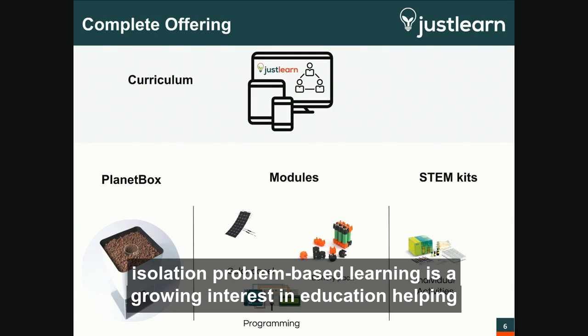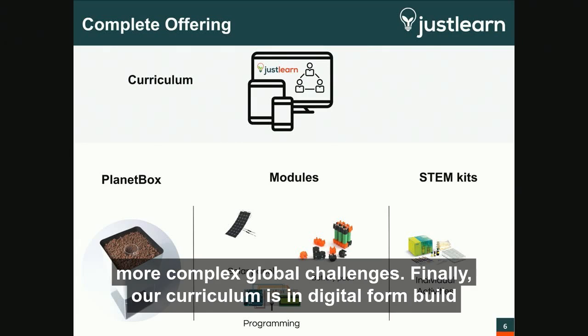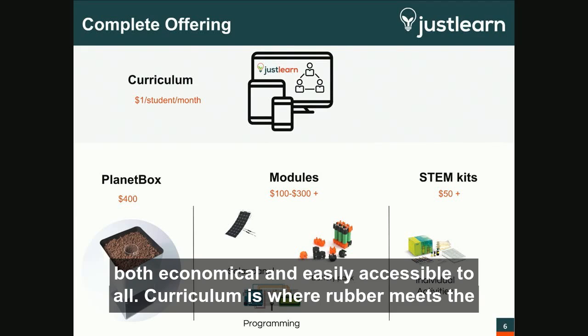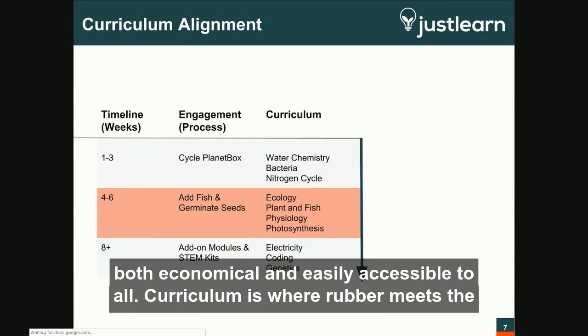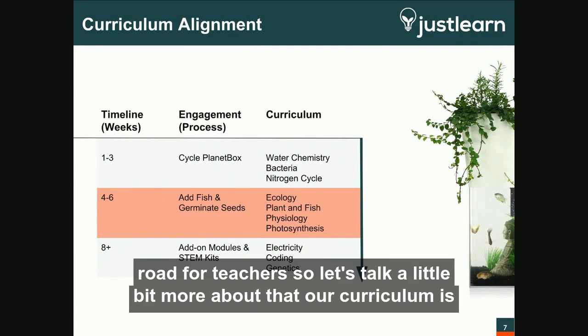Problem-based learning is a growing interest in education, helping students connect the dots to solve problems and then move to tackle bigger, more complex global challenges. Our curriculum is in digital form built by subscription, and we're now designing an interface to ensure its delivery is both economical and easily accessible to all. Curriculum is where rubber meets the road for teachers.